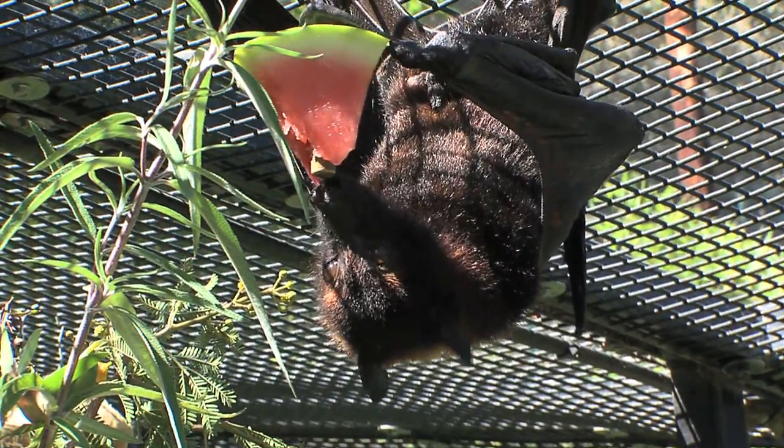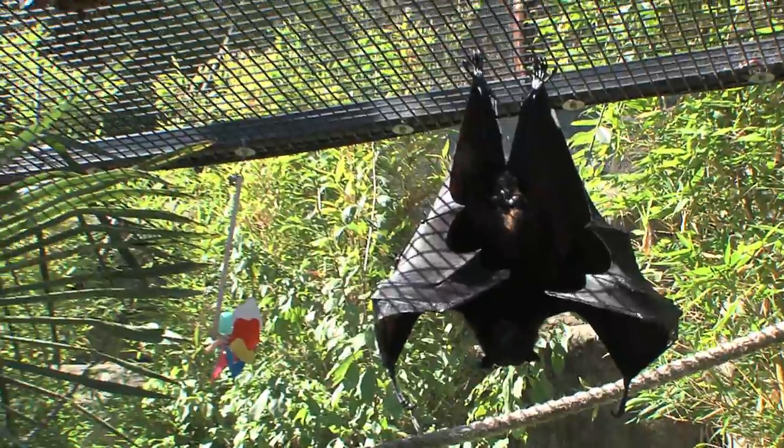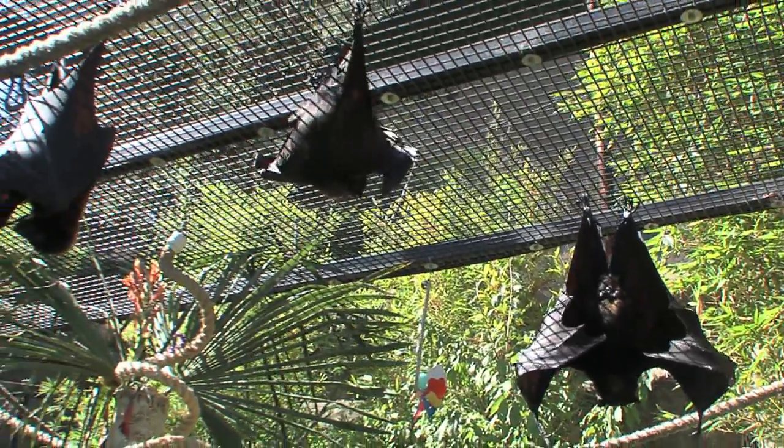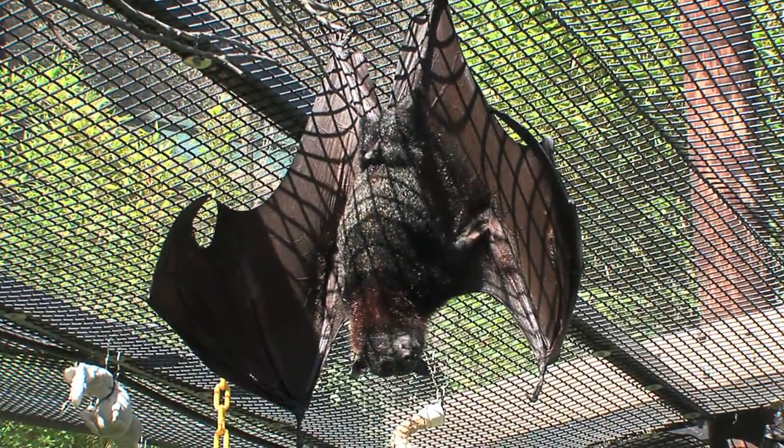Now, I noticed these guys are actually a lot bigger than I thought. The bats we have that are native to California are very small — even two to three inches, could fit in the palm of your hand. But fruit bats grow significantly larger, and the Malayan flying fox is actually one of the largest species in the world. They have a wingspan of five to six feet.